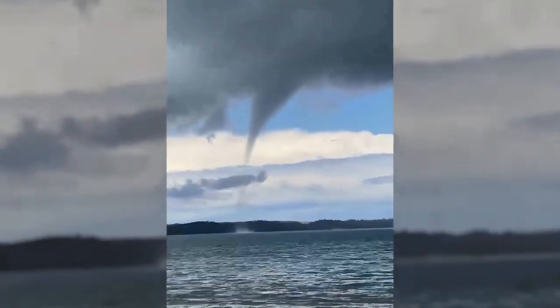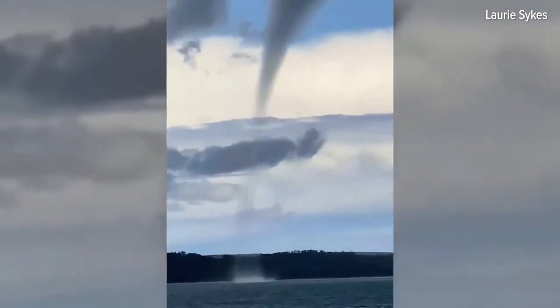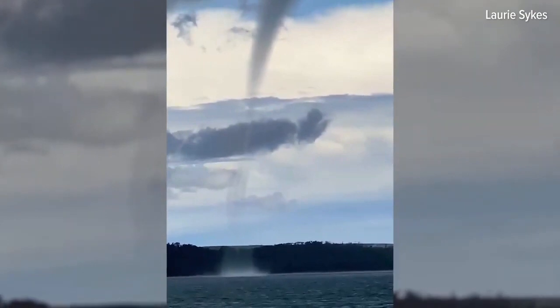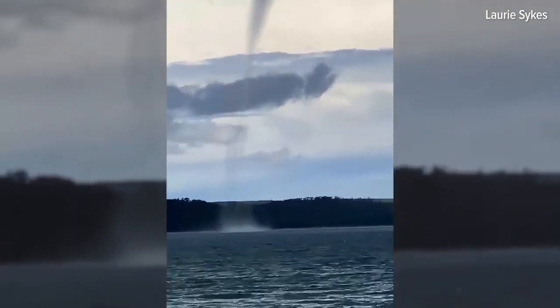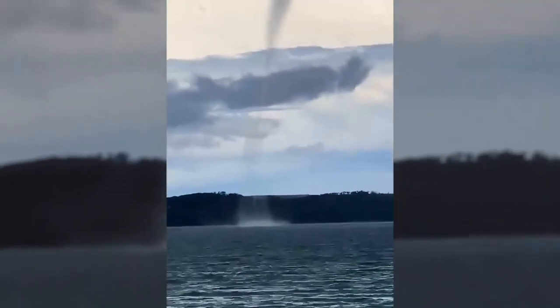Often certain years are better than others, because some years you might have a hot summer so the water gets warmer, and at the same time you might get a quicker transition to fall and colder air. Whatever makes that temperature contrast between the surface water temperature and the air just above the water the greatest will make more waterspouts.